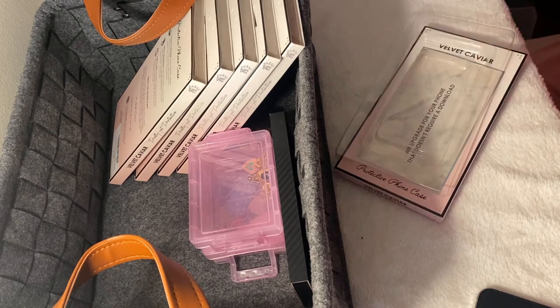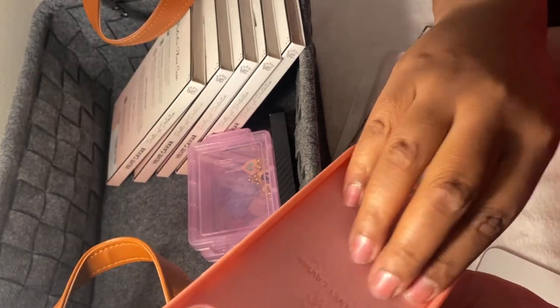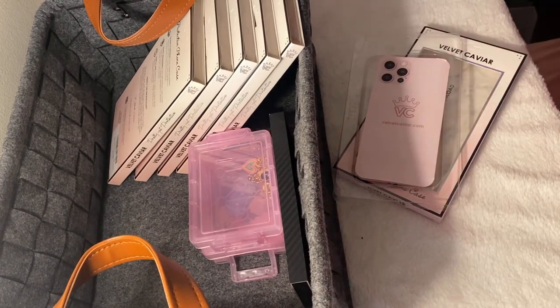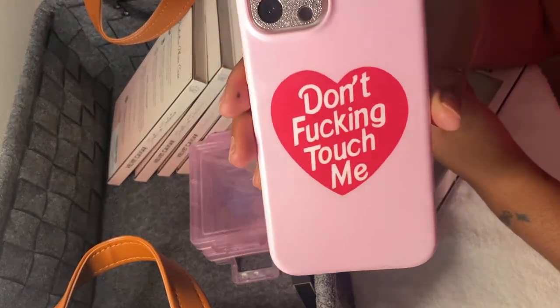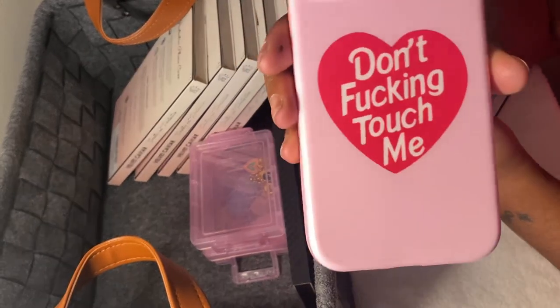This is the other Don't Touch Me case — this one says 'Don't F'n Touch Me.' I love that these have a suede or velvet interior, and it feels so nice. You don't have to worry about scratching your phone. This one and the original Don't Touch Me case are both sold out the last time I checked. A lot of people were sad they couldn't get one, but I set a reminder and was able to hop on it.